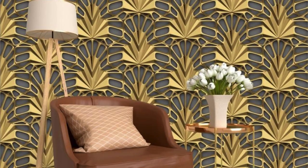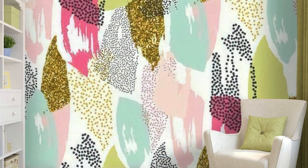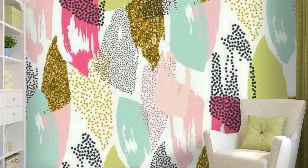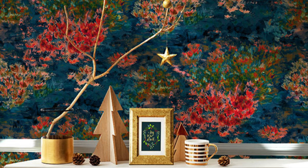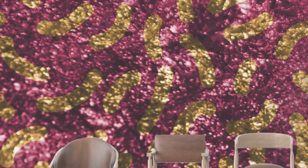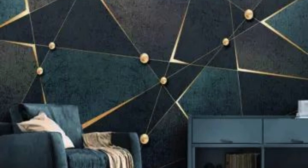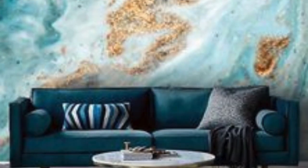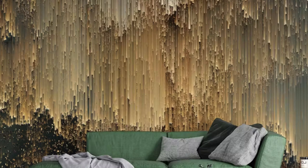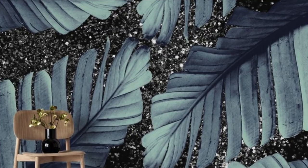Dive into a realm where walls transcend mere boundaries and become expressions of your style and personality. Our metallic wallpaper collection is a testament to the fusion of artistry, innovation, and practicality. Imagine your space adorned with the subtle shimmer of metallic threads, creating an atmosphere that resonates with contemporary luxury. Picture the transformative power of a feature wall adorned with geometric metallic patterns, reflecting the interplay of light and shadow. These wallpapers serve as a canvas for self-expression, allowing you to curate an atmosphere that mirrors your unique sensibilities.